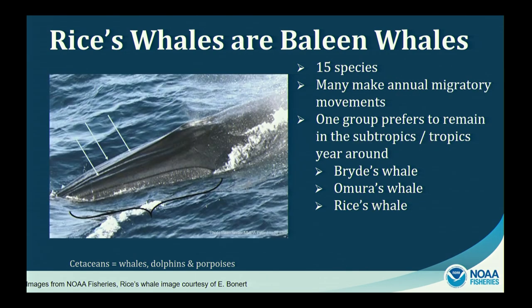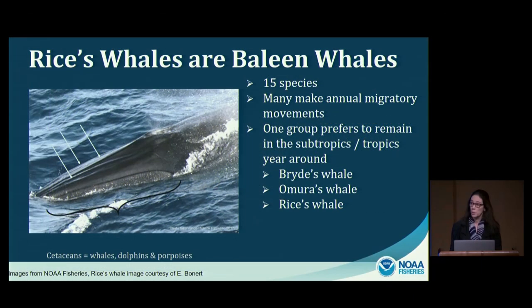One key external feature of these warm-water whales is that they have one or three ridges on the tops of their heads. In this photograph, arrows point to the long longitudinal ridges running from the front of the blowhole to the front of the head at the top of the rostrum. While this feature can be difficult to see, especially at a distance, it is a key characteristic that distinguishes these whales from other baleen whales.